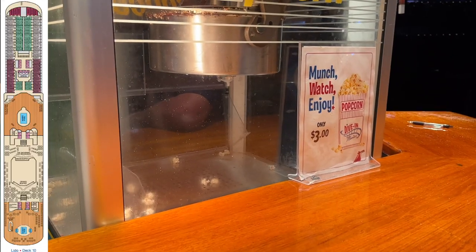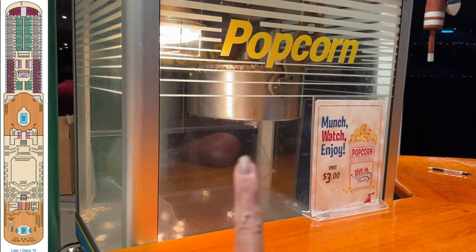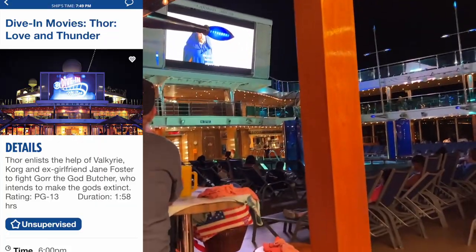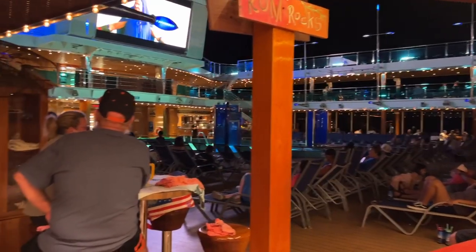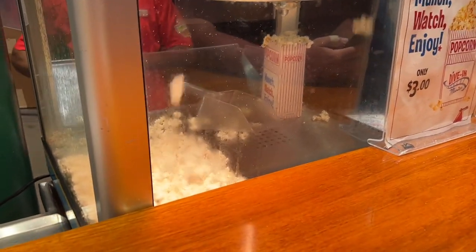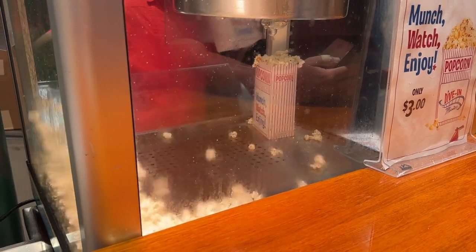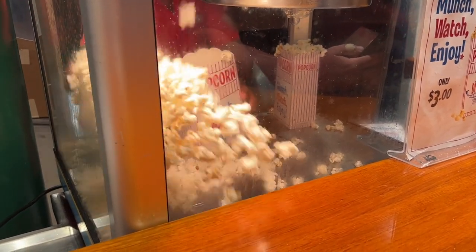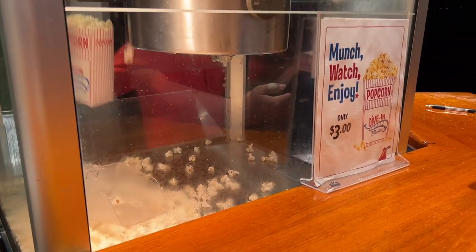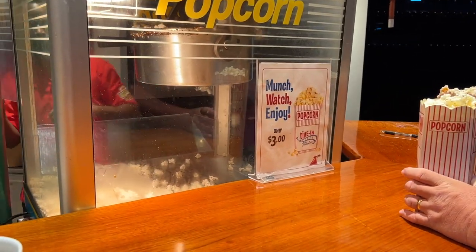Before we close out this vlog, we're going to end our evening with a little bit of popcorn — they're making it fresh right now. Everybody's watching the new Thor movie out here. The full day gets a beautiful evening for them. Can you just smell it? Mm, yummy. Thank you so much!